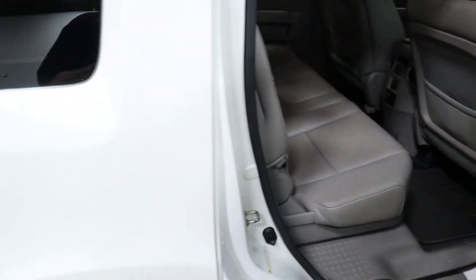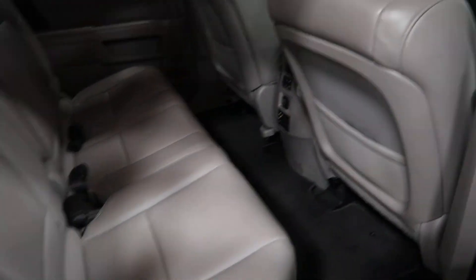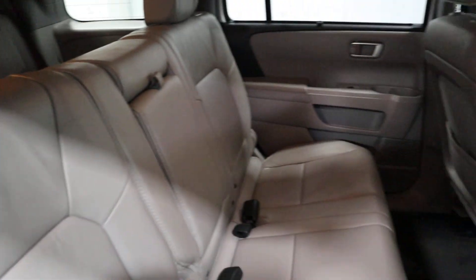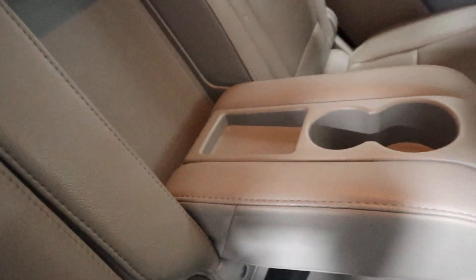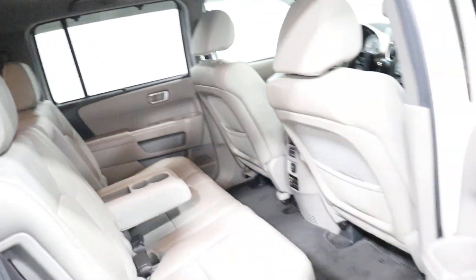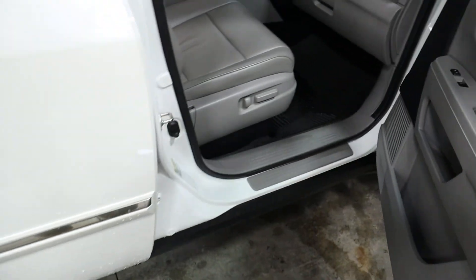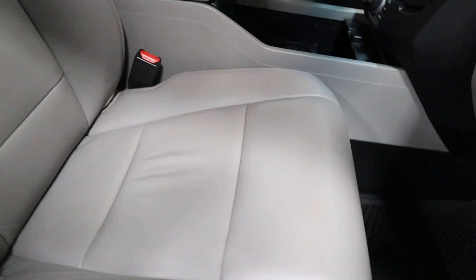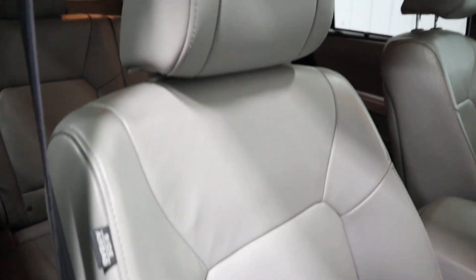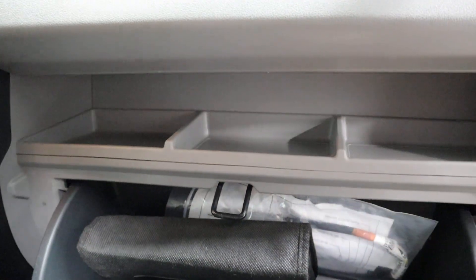Over here on the passenger side rear — this car couldn't be any cleaner. Flip down the center console and you've got cup holders in the back. Moving to the passenger side, you've got a power passenger seat; the seats are in excellent shape. There's a little storage compartment and your owner's manual is right here.